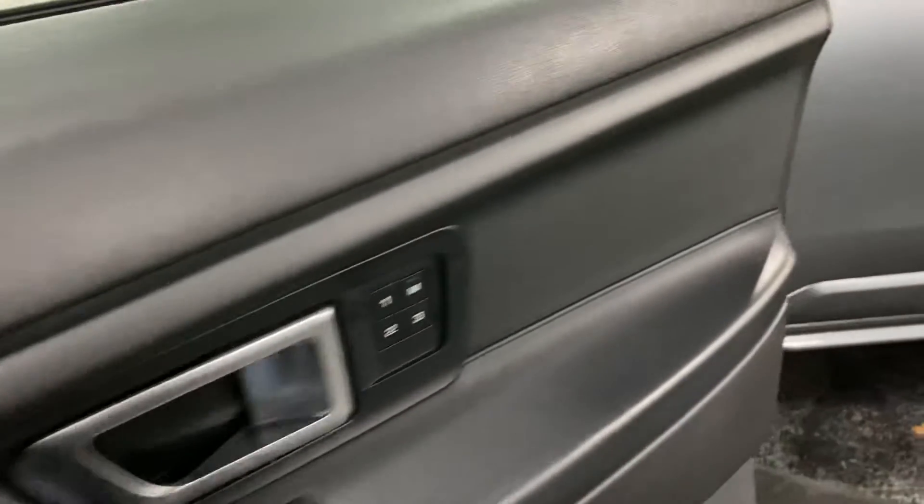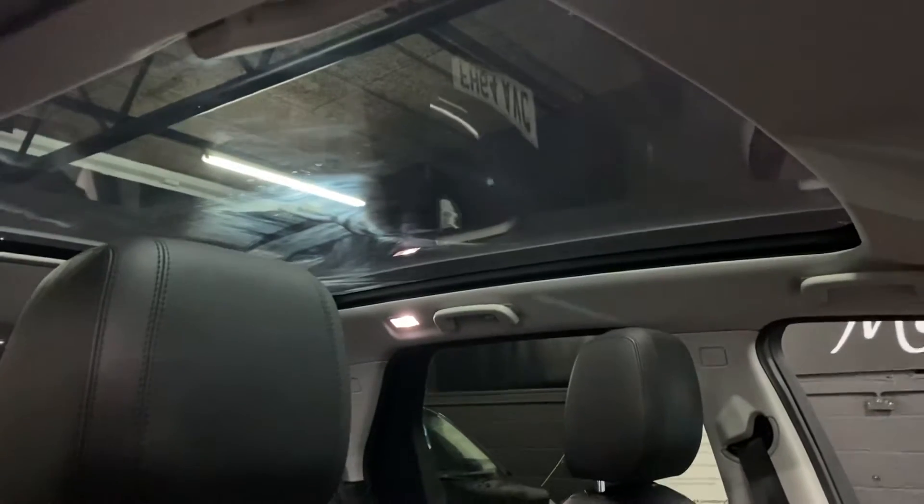No marks on the door cards - they're nice and clean and tidy. And there you can see the panoramic roof with the blind open. You can obviously shut the blind if you so wish on a really sunny day.